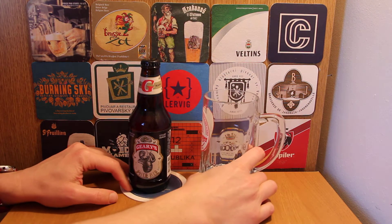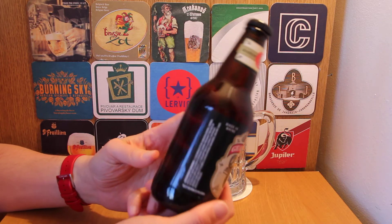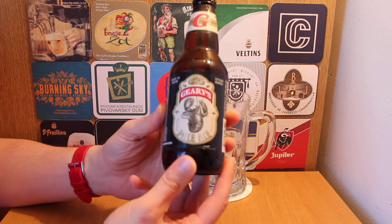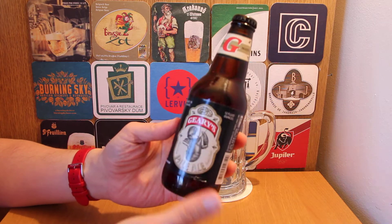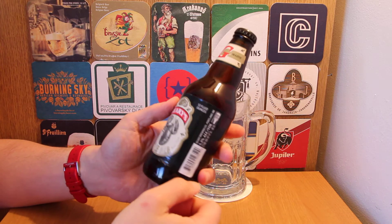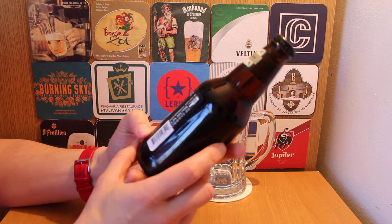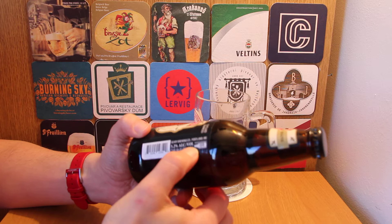Hello YouTube and welcome back to another fantastic beer review. Today we're looking at a US beer from New England, from Maine, from a place called Geary's. It's just a pale ale with a nice lobster on the front. You might not be aware, but New England in the US is big lobster country — very nice to have you here if you like to eat crustaceans.